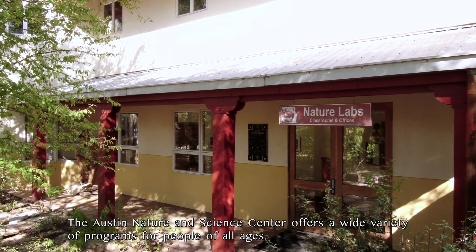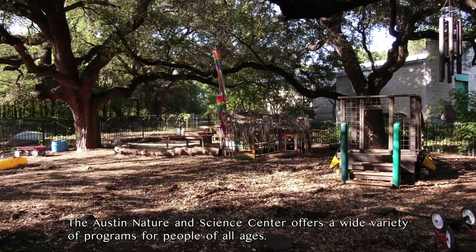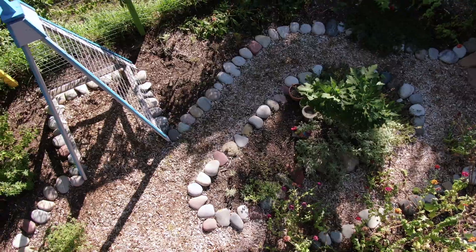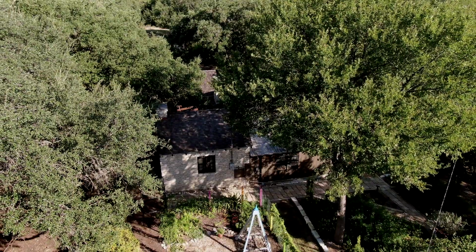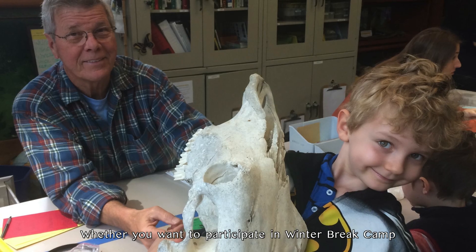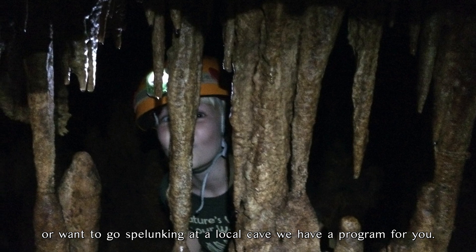The Austin Nature and Science Center offers a wide variety of programs for people of all ages. Whether you want to participate in winter break camp or want to go spelunking at a local cave, we have a program for you.